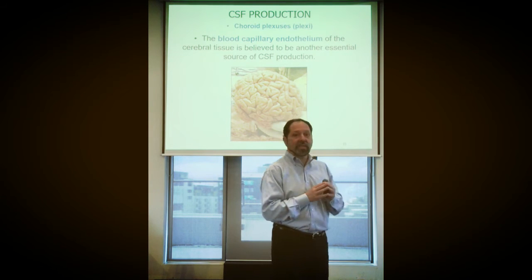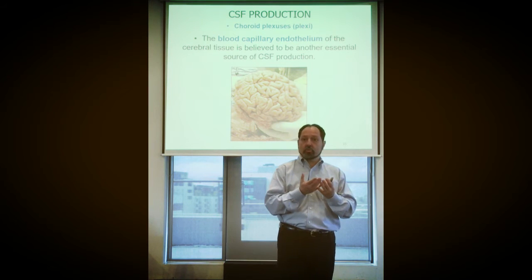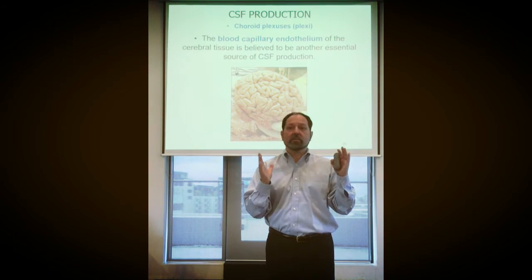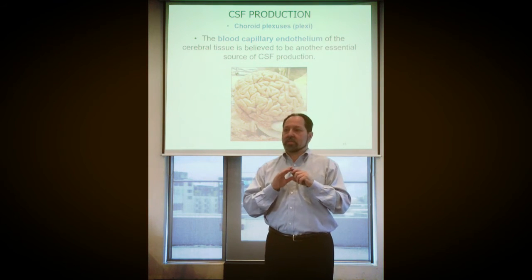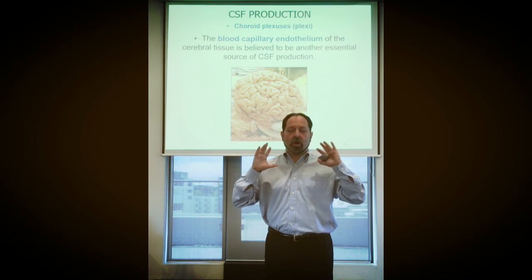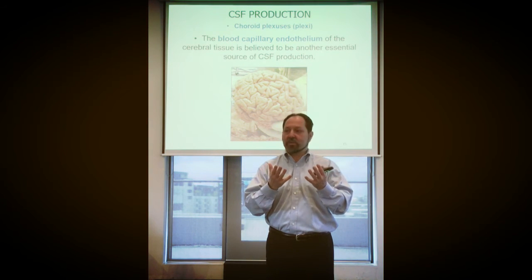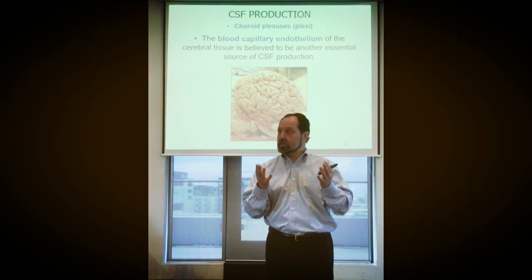The endothelium — the blood capillaries themselves inside the entire brain — also secretes CSF. Rather than thinking it's only 10 to 15 percent of production, we now think it's the majority of CSF that is produced constantly and simultaneously throughout the whole brain.